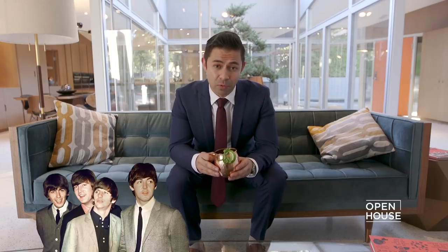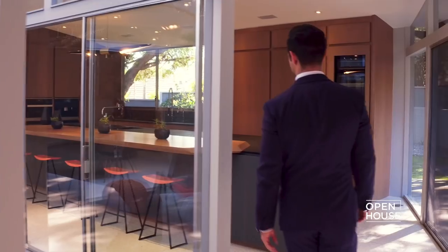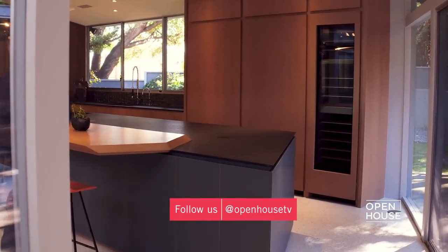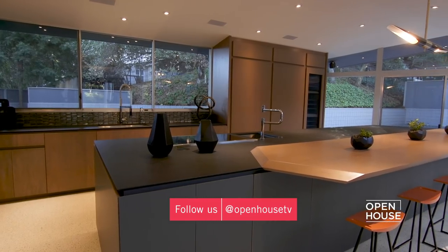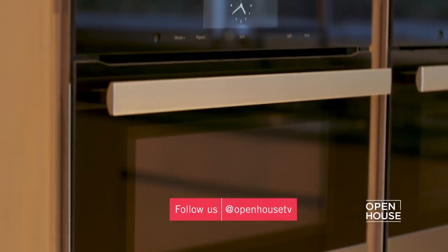Now let me tell you a little secret: Brown Meggs, who used to live in this house, signed the Beatles to Capitol Records. Rumor has it that he first listened to the record in this very living room — pretty cool, right? If the living room is a 60s check, out this kitchen, which is definitely of this century, with top-of-the-line tech, cleverly designed and just super sexy.